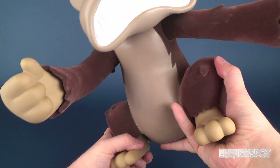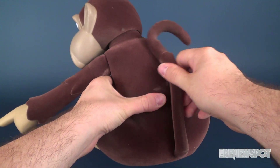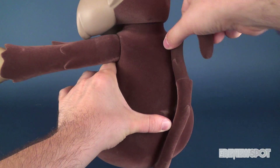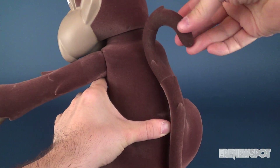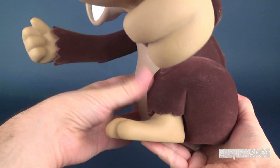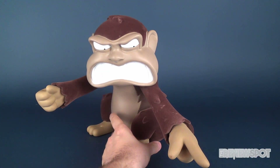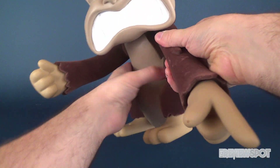The feet rotate, but the bottom part of the monkey is sculpted so it's really only the feet that are going to turn. Spinning around to the back, there's slight posability in the tail — you can rotate the top portion of the tail as well.